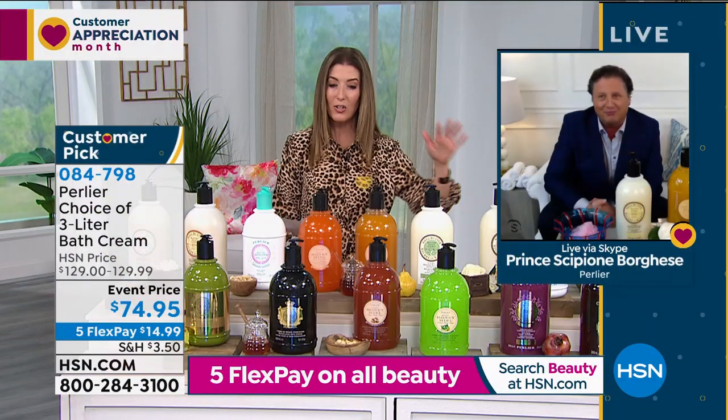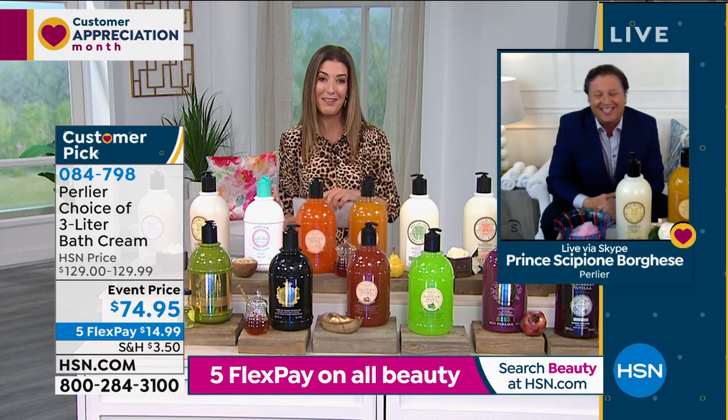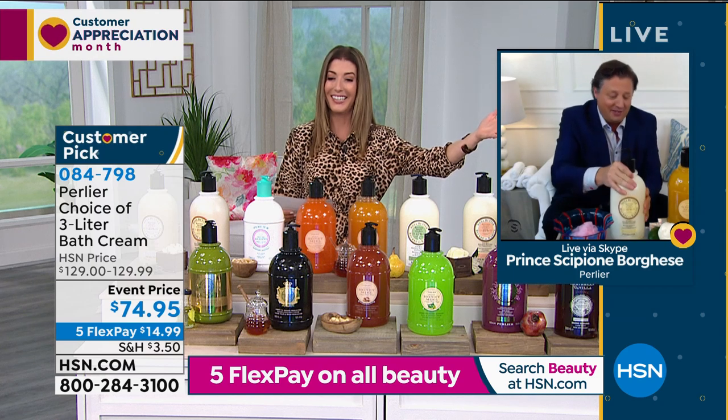Now for a final presentation — it's time to go big or go home with Perlier, an Italian luxury bath and body line. Skip Borghese is skyping in — he's in a guest bedroom changing locations daily. We're so glad he's here. We've got a huge customer pick, an amazing fan favorite. It was one of the first things purchased from Perlier when arriving at HSN. It's over 100 ounces of your favorite bath and shower milk cream.